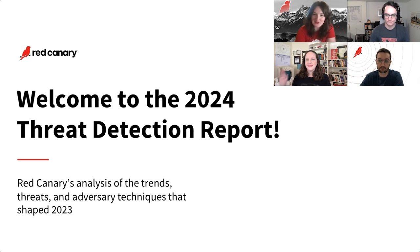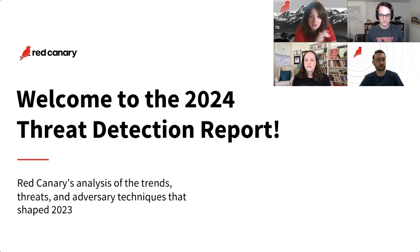Hi everybody, happy Wednesday. Thank you so much for spending some time with Red Canary today. My name is Suzanna and I'll be your moderator. Before we kick things off for the Threat Detection Report webinar, some housekeeping: the webinar is being recorded, so keep an eye on your email for the recording. The console is 100% customizable. We have a Q&A box — please submit questions as you think of them. There's also a resources box with today's slides and links to the report, executive summary, and playlist. If you experience technical difficulties, clear your cache and try refreshing your browser.